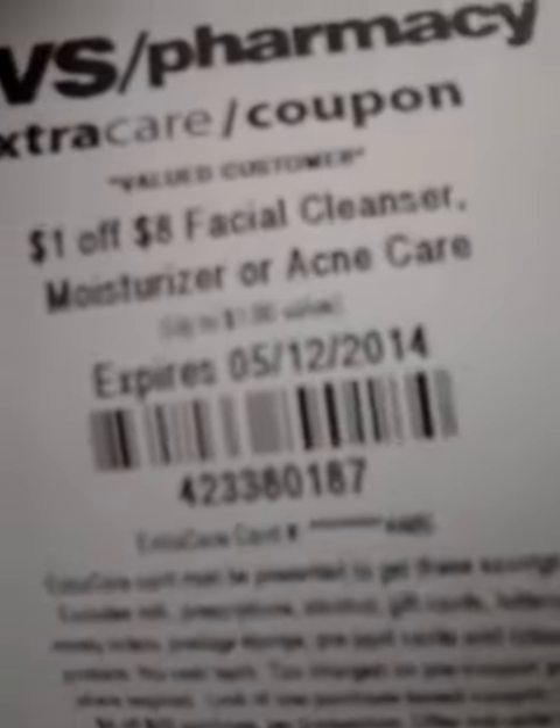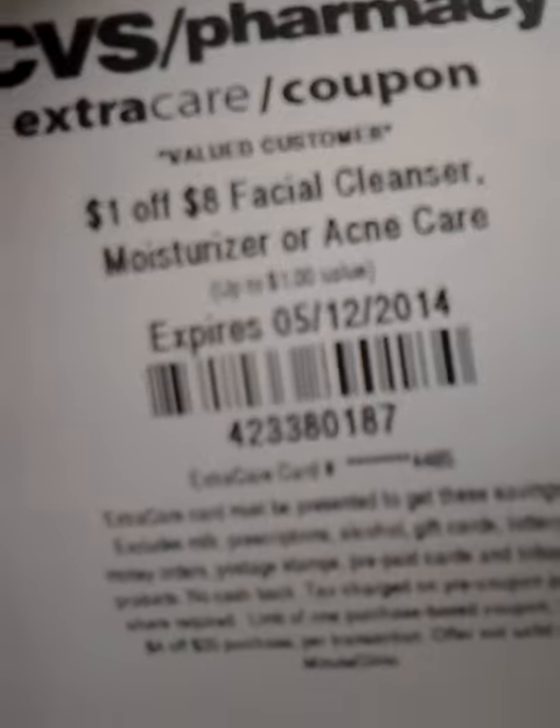$1 off $8 facial cleanser, moisturizer or acne care.